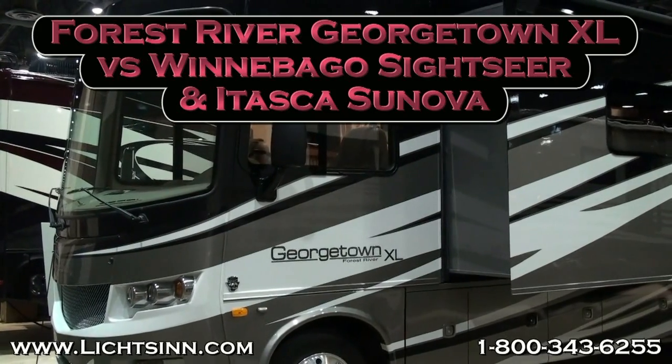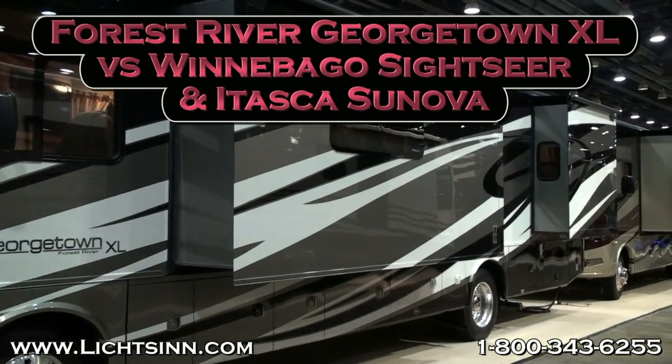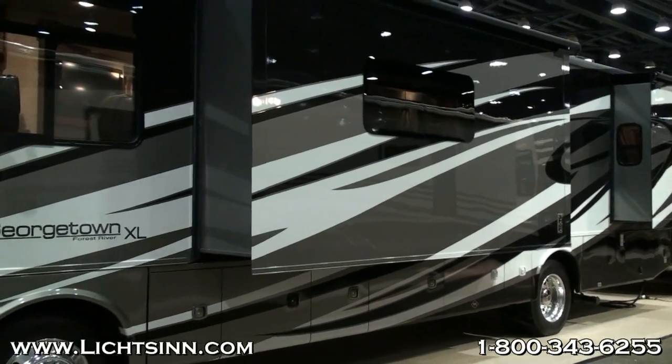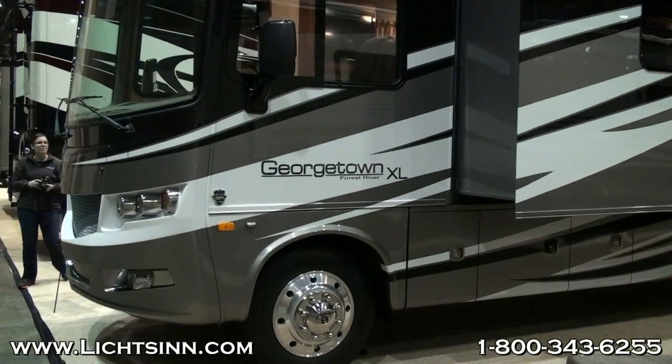You're watching a visual video comparison of the Forest River Georgetown XL versus the Winnebago Sightseer and Itasca Sunova. As you can see in this Forest River, they mount their windshields in hard seals, where Winnebago and Itasca mount their one-piece windshields like every other automotive manufacturer with non-hardening sealant.